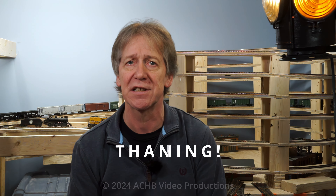Anyway, that was just a quick update. Thanks for watching. If you liked what you saw, click the like button and subscribe if you want to see more of what I'm doing with this model railroad layout. Thanks for watching — till next time.